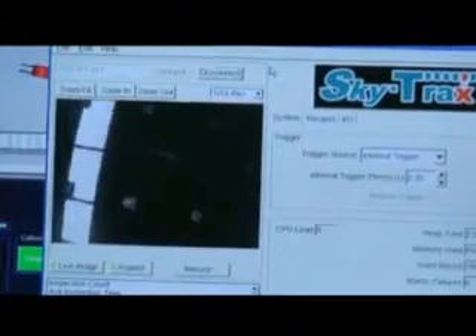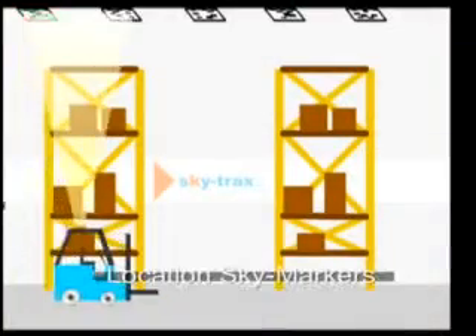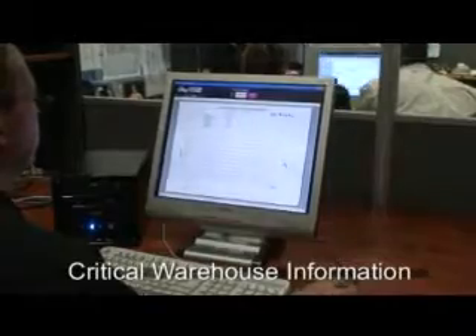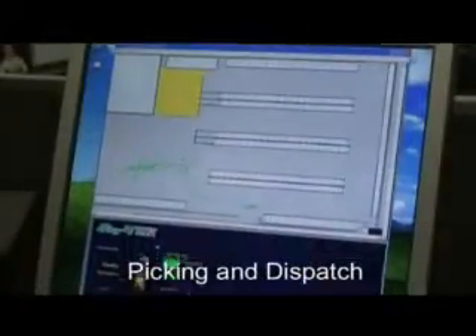Speed and direction are tracked via a stream of digital images of 2D barcodes called SkyMarkers, located on the warehouse ceiling. This information is then wirelessly relayed to an indoor positioning system, or IPS controller, and the translated data forwarded to the selected business system. Information relating to product movements, picking, put-away or dispatch is sent in real time to the host business system.